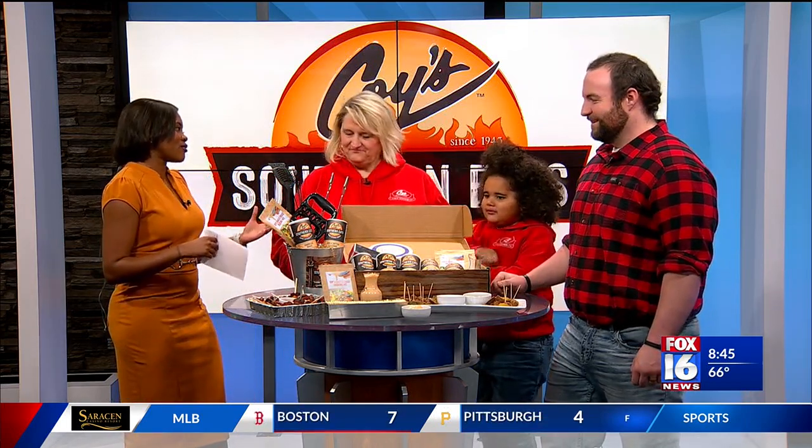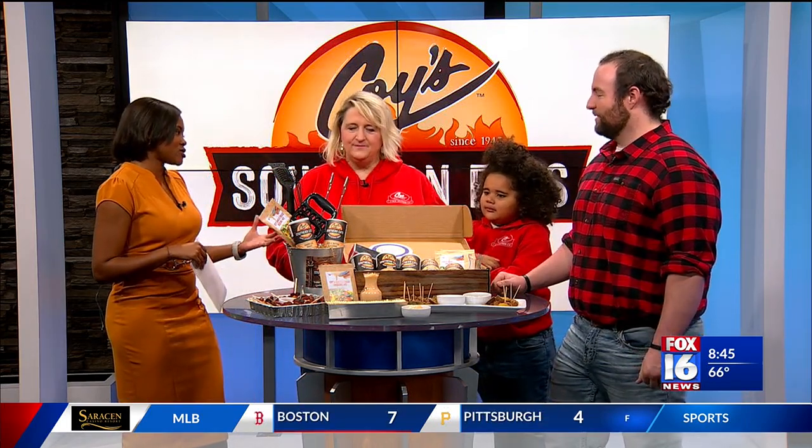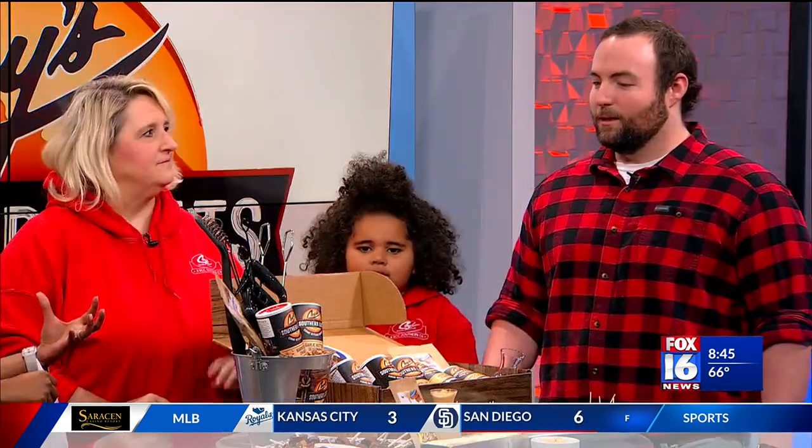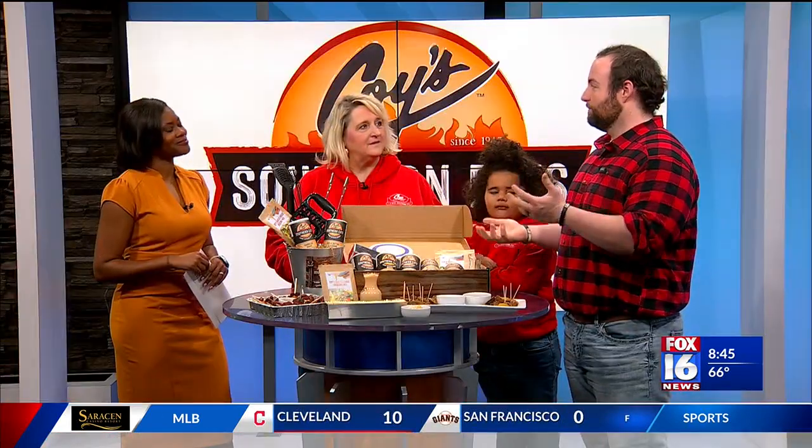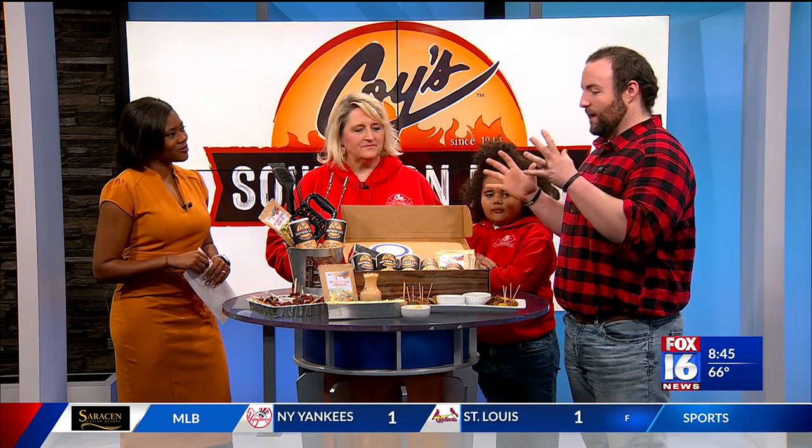You guys have been around forever. Started as a restaurant — Koi's Steakhouse — all the way up until 2009, and then we sadly burned down. Since then we've come back and rebranded all of our products as Koi's Southern Eats, to give it more of a modern feel with a little bit of the old nostalgia.